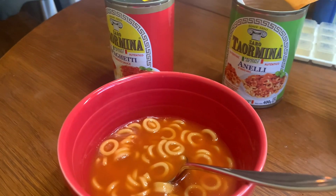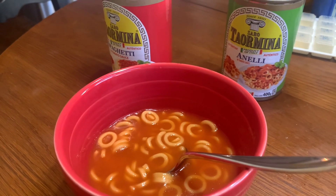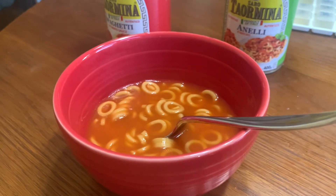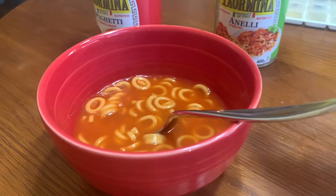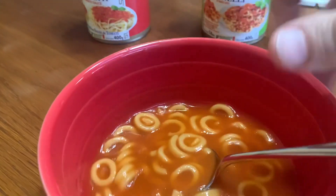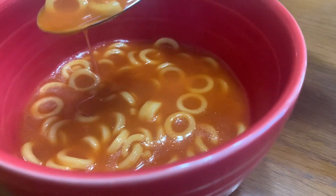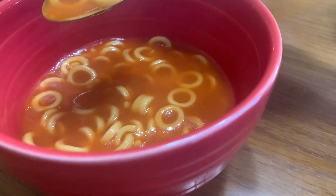Alright, I've heated it up. I've got it steaming, and I'm leaving the other half of it to cook down a little bit. I want to get it a little bit more sticky. This stuff is pretty good. I'm not only a spaghetti ring fan in general,